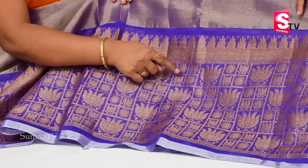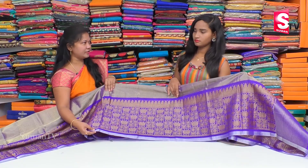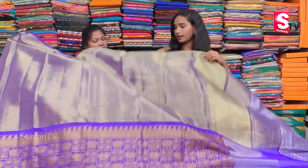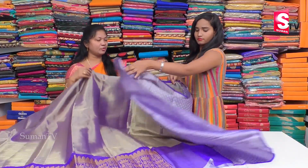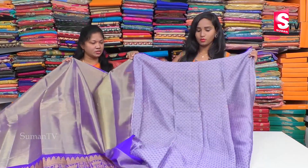We have a lot of lotus designs in the middle with a different look. We also have a lot of border and a highlight border. We have a very simple 1.5-meter one. We have a nice brocade blouse, checks designs, a fancy blouse, and a bond.